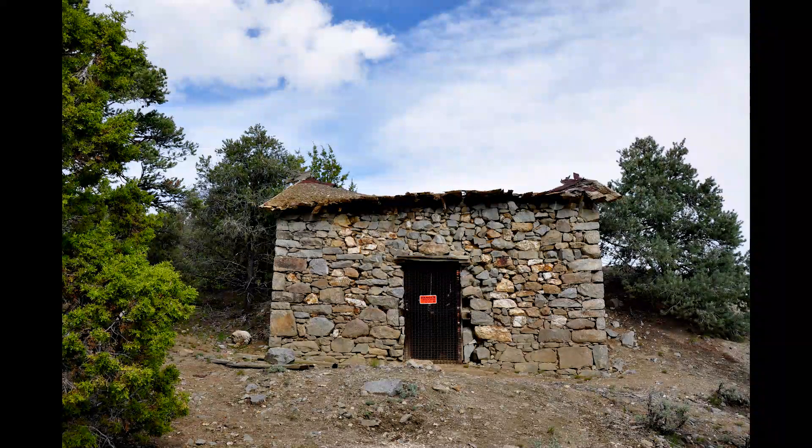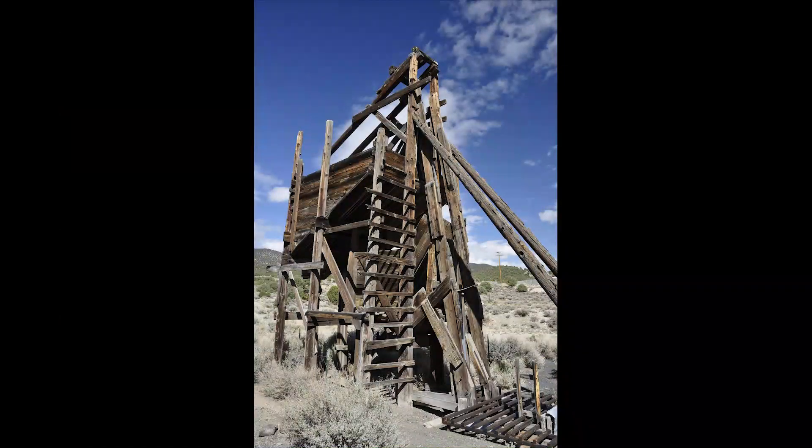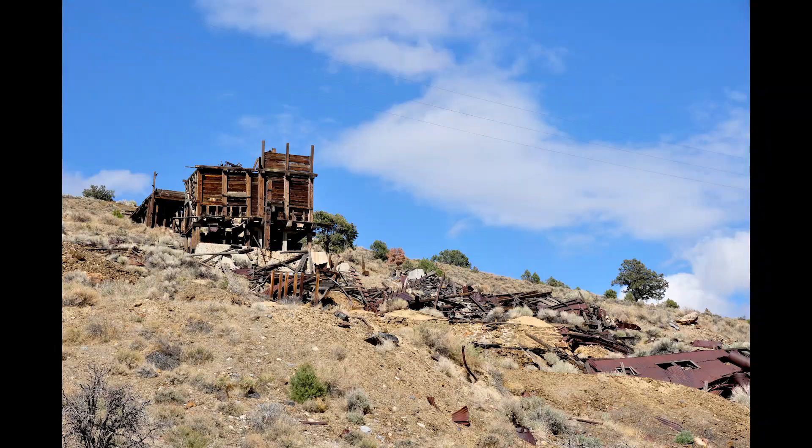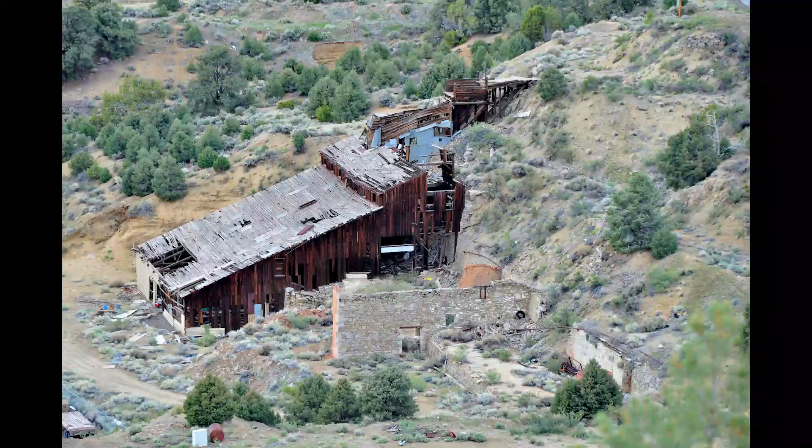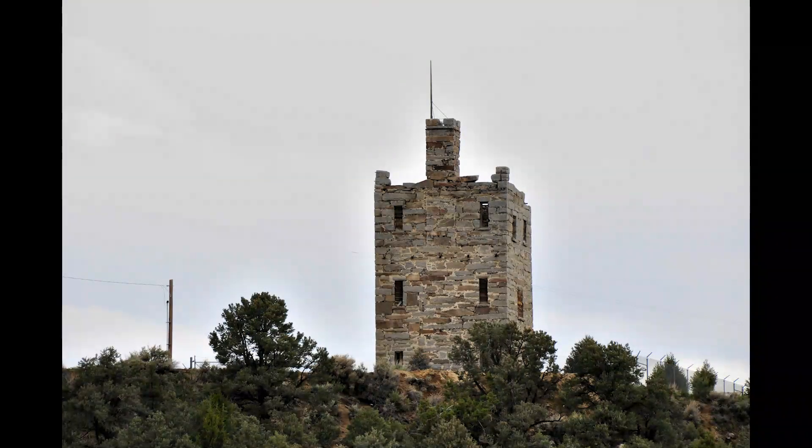Just out jeeping in the backcountry, we found many more mine rooms, more cabins. And of course, Stokes Castle.